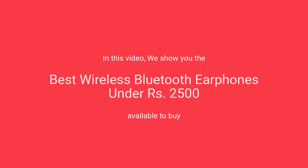In this video, we will show the best wireless Bluetooth earphones under 2,500 rupees available to buy.